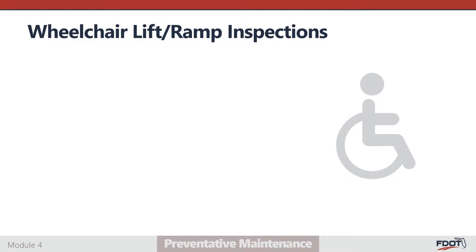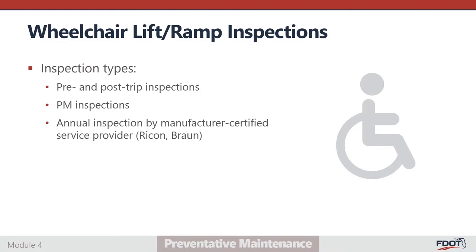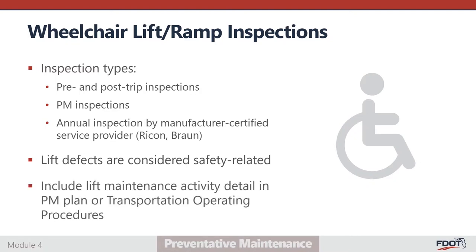Wheelchair lifts and ramps are inspected during several cycles. There are three types of wheelchair lift inspections. During every pre- and post-trip inspection, the lift must be examined and cycled to ensure it's operable. All A, B, and C preventative maintenance inspections must include several wheelchair lift component checks, including checking for hydraulic leaks and recording the lift cycle count. An annual inspection must be conducted and documented by a manufacturer-certified service provider. Lift defects are considered safety sensitive; if a wheelchair lift is found to be inoperable or malfunctioning, the vehicle must be taken out of service until repairs are completed. Agencies that operate vehicles equipped with lifts or ramps must describe all lift-related maintenance activities in the preventative maintenance plan or transportation operating procedures.